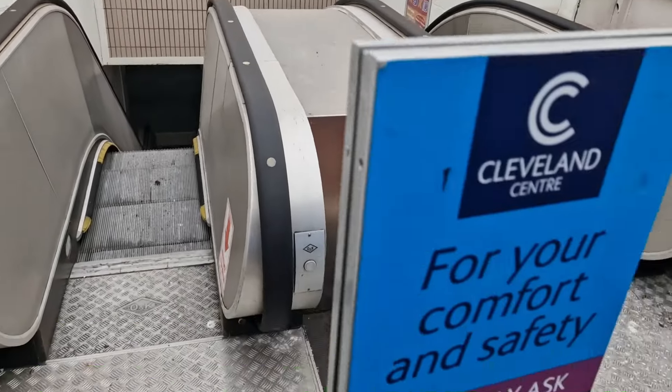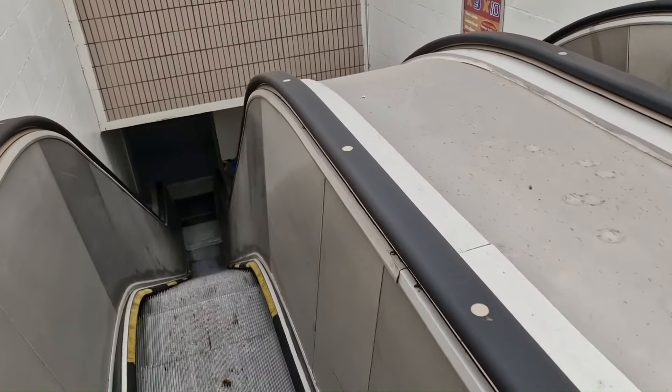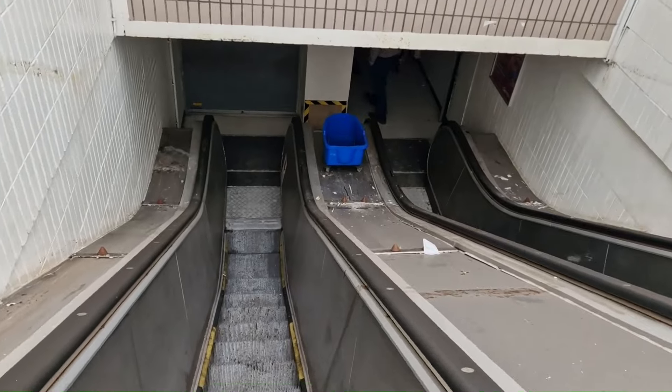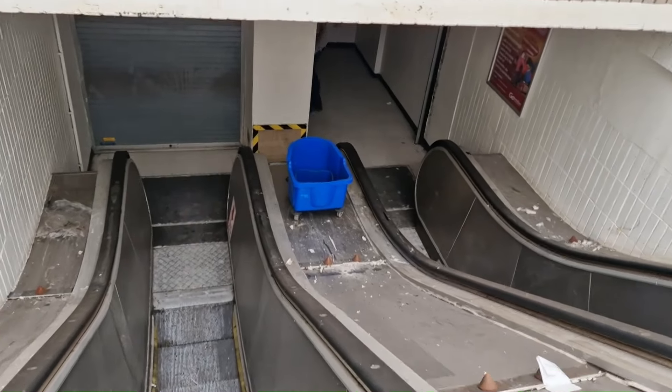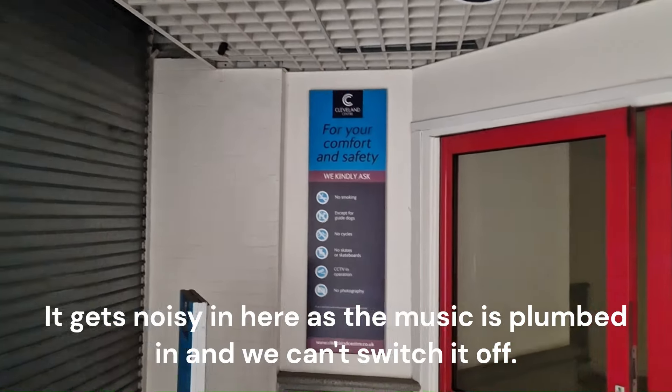Which one was down and which one was up? This one was the up one. So I'm going down the wrong one. There's a finish on the tiles before they were painted. And that was the escalators down, but they've gone completely, haven't they? You've just blocked that off.